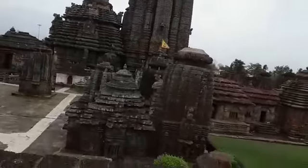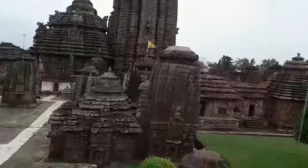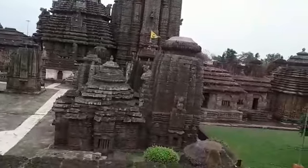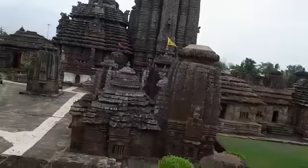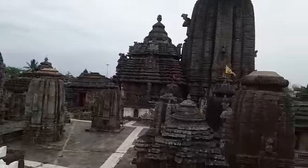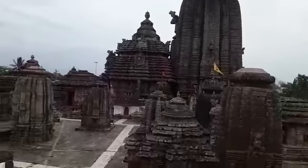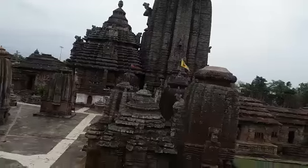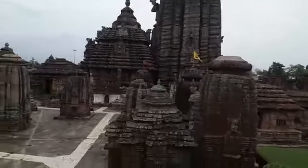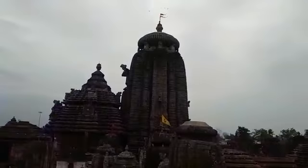This is actually the best place from outside from where we can show you the inside complex of this beautiful temple. The architecture of the temple is actually in three positions. The front one that you can see is called Mandapa, then the second Mandapa in the center, and then on the Sanctum Sanctorum you can see this big tower.